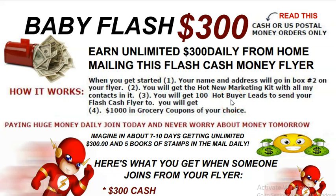How's everyone doing? Thank you for tuning in. I want to talk to you about this hot money-making flyer, the Baby Flash 300. The Baby Flash 300 is designed for you to receive unlimited $300 daily, weekly, or monthly in your mailbox. It is as simple as that — if you can put a stamp and one of our hot bottle leaves on an envelope, put this flyer in that envelope and mail it, you can make some serious money.